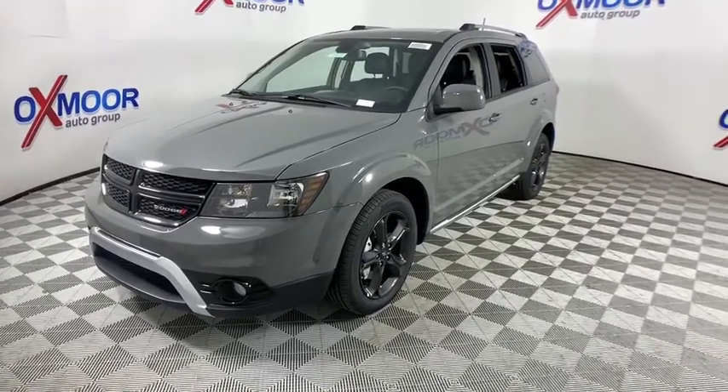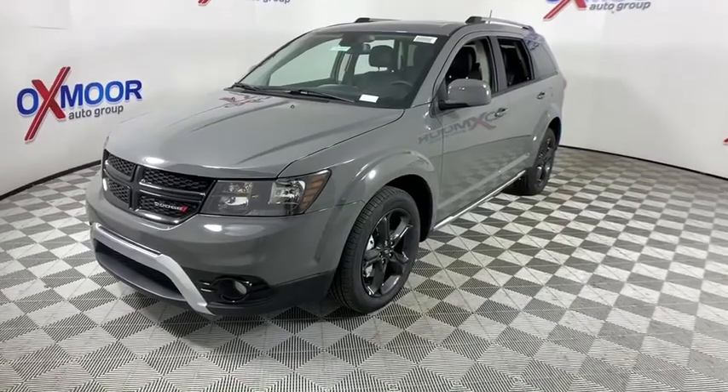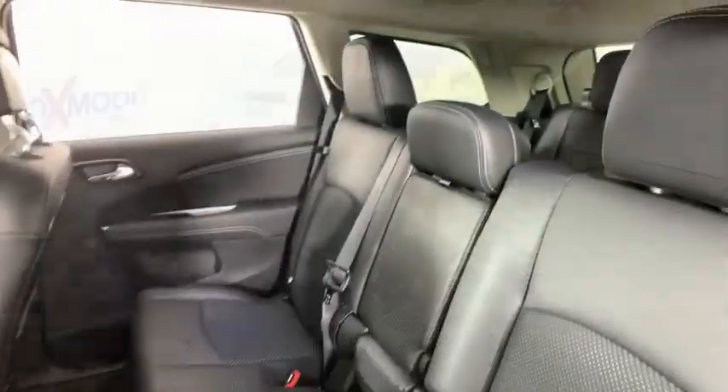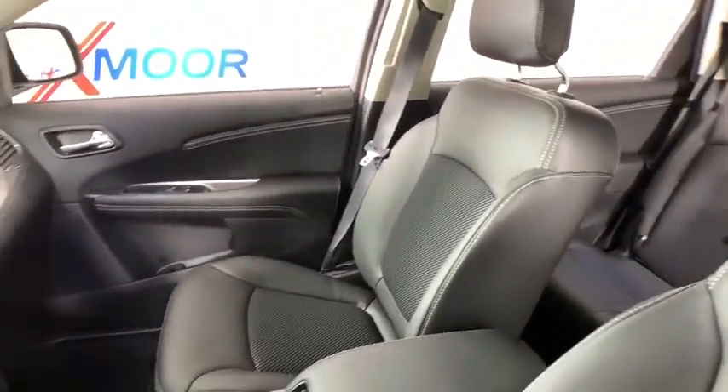Here are some of this vehicle's great options: traction control, remote engine start, dual airbags, alloy wheels, power steering, four-wheel disc brakes, universal garage door opener, CD player, fog lights, compass, security alarm.